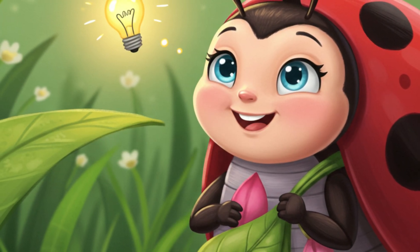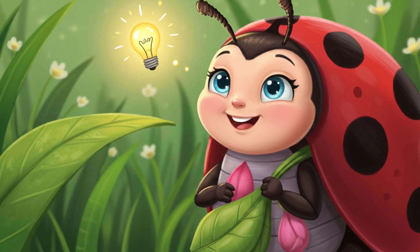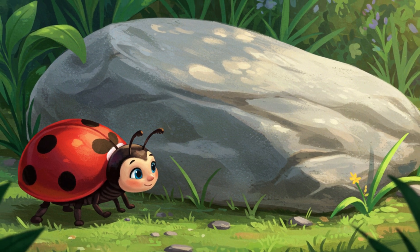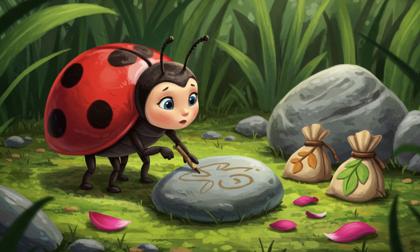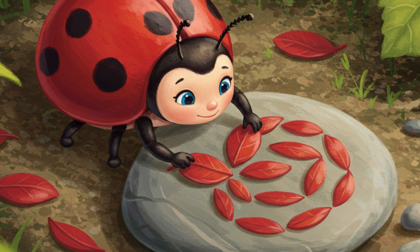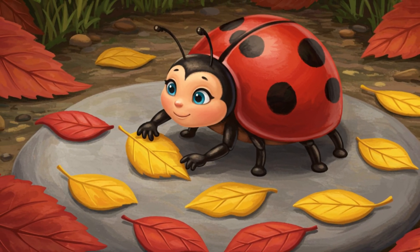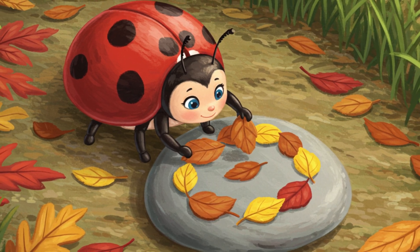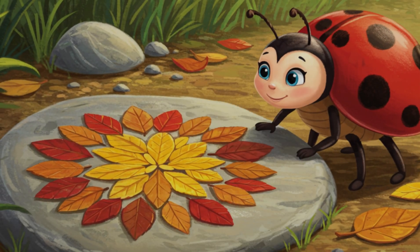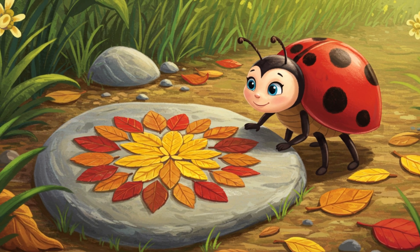With her leaf bag full of red and yellow treasures and her petal pouch holding the special brown ones, Lily had a wonderful idea. She found a large flat stone in a sunny spot in the garden. Lily decided to create a beautiful leaf mosaic on the stone. First, she carefully arranged some of the vibrant red leaves in a circle. Then she added some sunny yellow leaves between the red ones. Finally, she carefully placed the special brown leaves around the outside, creating a beautiful border. Lily stepped back to admire her beautiful leaf mosaic — the red, yellow, and brown leaves created a colorful and interesting design on the grey stone.